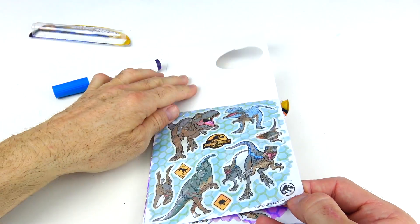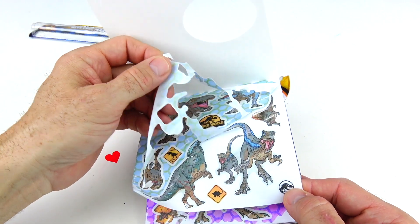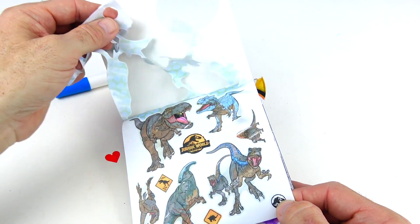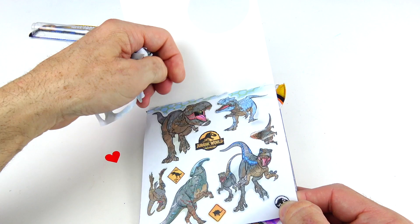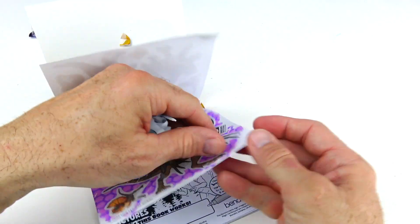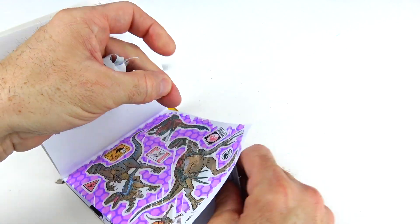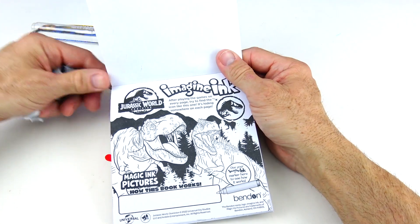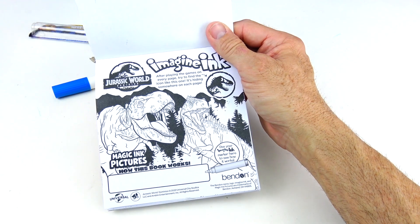I just noticed that these two pages are stickers — these are the magic stickers! I did notice the pages were a little bit thicker than usual, so I started to peel and this is what I found. They're stickers all on these two pages. So we have those two sticker pages, and now we are starting the magic ink pictures — how this book works.